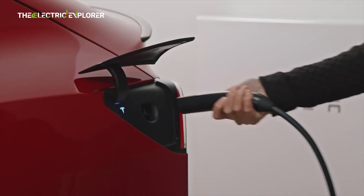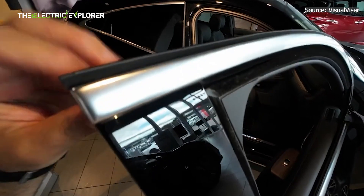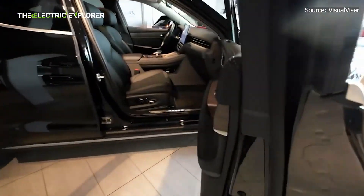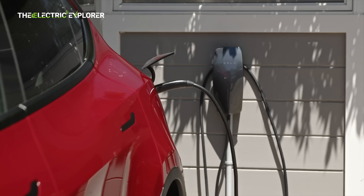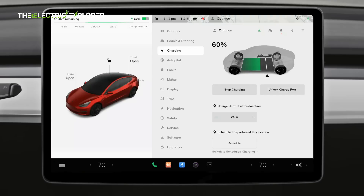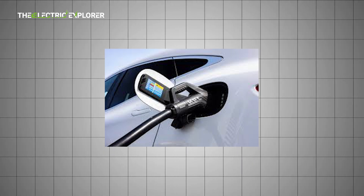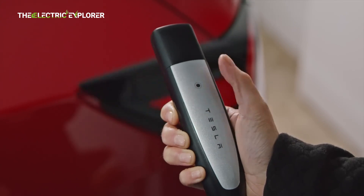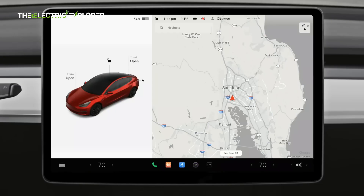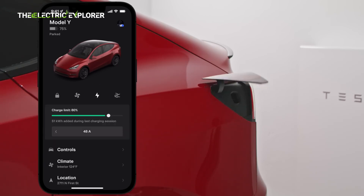Charging and range — the Model Y edges ahead in range and charging speed. It boasts 32 miles (51 kilometers) more WLTP range and supports 250 kW DC fast charging, which significantly reduces downtime on long trips. The Sears 5 maxes out at 100 kW, making it slower to recharge. While these figures may not seem critical for urban use, for road trippers and frequent travelers, Tesla's Supercharger network and faster recharging times make a big difference.